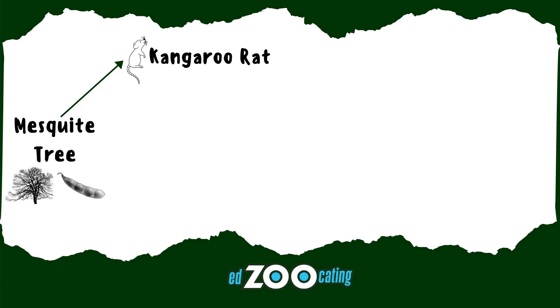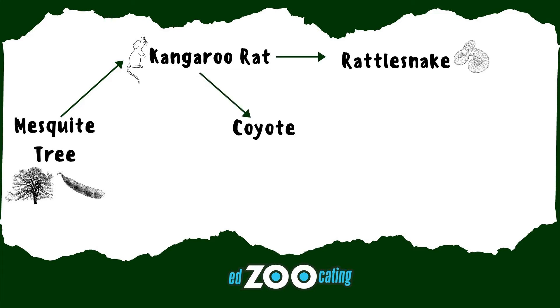Kangaroo rats are a very common and very cute rodent found throughout the Sonoran Desert, and they are a very big fan of mesquite pods. They will even take them back to their burrows and store them up for the seasons where there are no seed pods. There are also many predators in the desert that like to eat the kangaroo rats, like rattlesnakes and coyotes — these are secondary consumers.